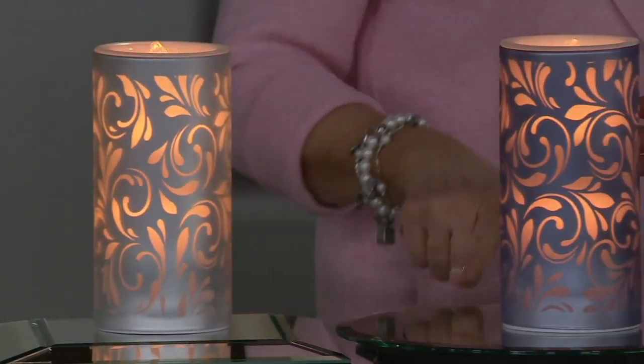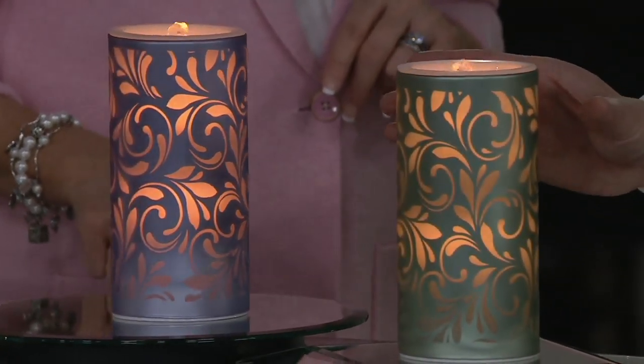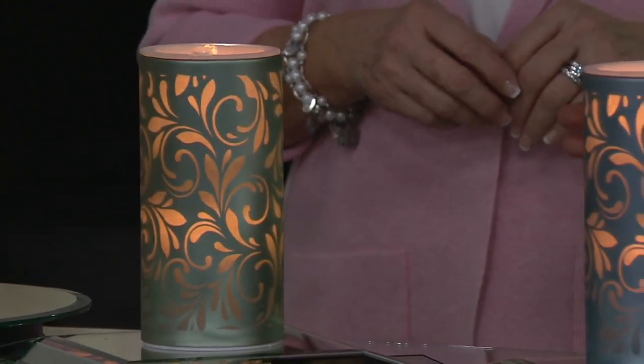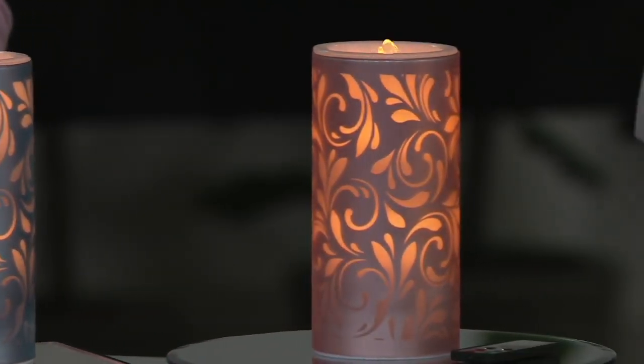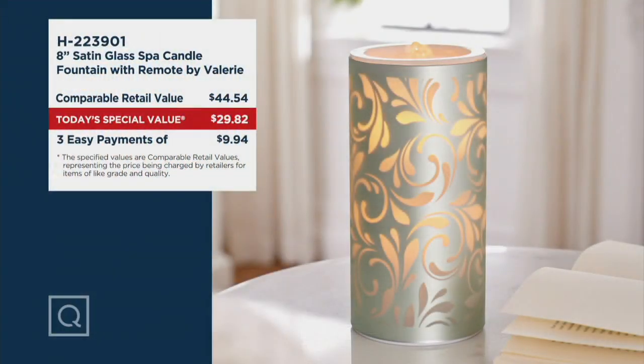I love this lavender. Here we have it in the sage — and you're seeing it with the lights down. These have even more iridescence and beauty when the lights are up. Here is the blue, then the blush — so pretty. And last but not least, the champagne. H223901 — order more than one, especially with easy pay at $9.94, because when you get it home you will wish you'd picked up more than one. Do what's best for your budget, but if your budget allows, look at what we've done in this beautiful spa bathroom — we've created that spa environment.